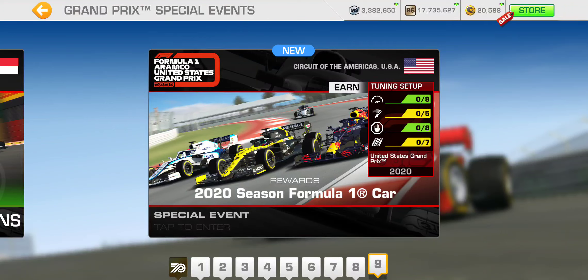Red Bull Racing has a base PR of 115.9, so it's 0.1 lower than Mercedes, making their final PR requirement 127.1. Ferrari, McLaren, Renault, and Racing Point all share a base PR of 115.8, so their final PR requirement is 127.0. Alfa Tauri, Alfa Romeo, Haas, and Williams have the lowest base PR at 115.6, giving them a PR requirement of 126.8.